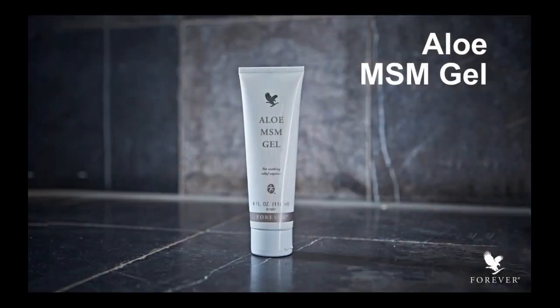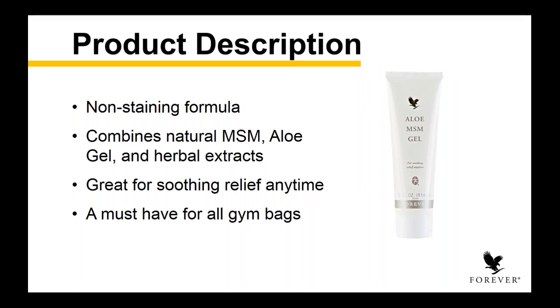And finally, we're going to cap out here with our Aloe MSM Gel. This is an often misunderstood product — I get questions about it. This is actually the product I use before I use Heat Lotion, because it does such different things that it almost is the preparatory work. You drive this in to prepare your body to receive the benefits of Heat Lotion, and then you put the Heat Lotion on, let all of that rich heat warm up, and it just kind of melts things away. It's a non-staining formula that combines natural MSM, aloe gel, and herbal extracts. It's a viscous, clear gel that absorbs really quickly into the skin and is great for soothing relief any time.